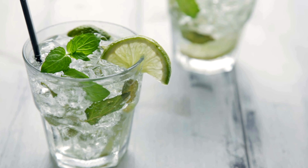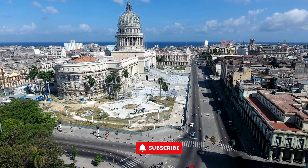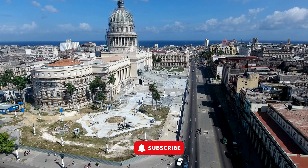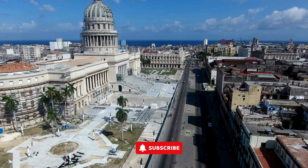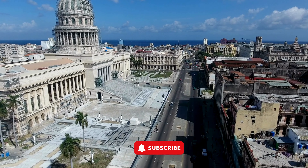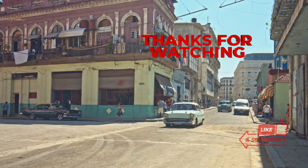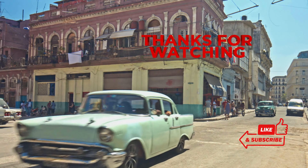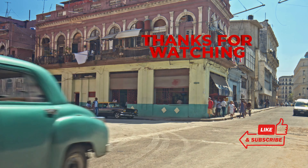So, are you ready to experience Havana's magic? This is just a taste of what this incredible city has to offer. Hit that subscribe button for more travel deals and inspiration. Let's explore the world together. Don't forget to like, comment, and share this video with your wanderlust buddies. Let's make travel dreams a reality. See you on the next adventure.